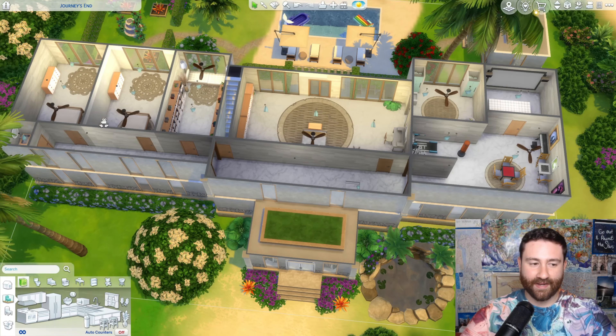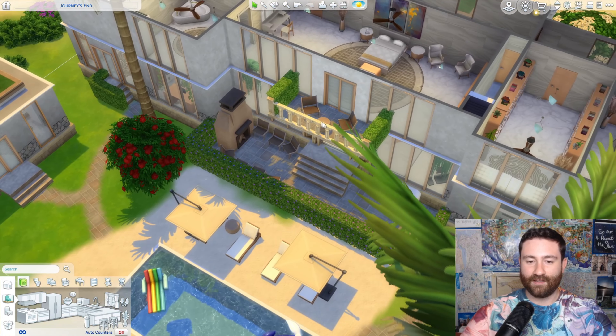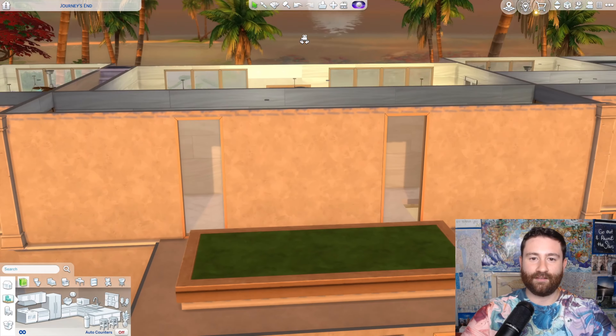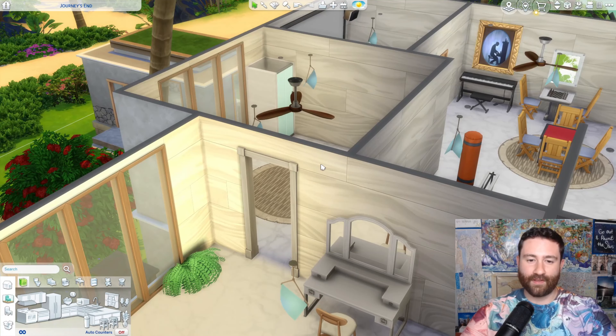Let's jump into the primary bedroom. This is the gorgeous primary bedroom — it has a nice big bed with a gorgeous view of the ocean. They even have their own private balcony to sit, read a book, drink a cup of coffee, watch the sunset, and stare out at the beautiful ocean. Like, who wouldn't want to do that? It looks beautiful.